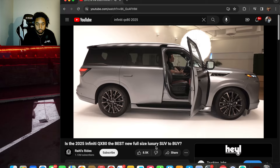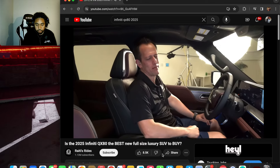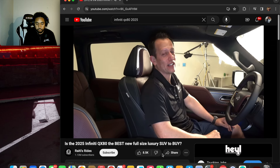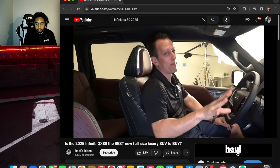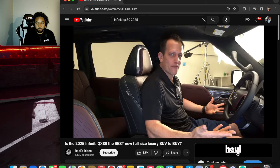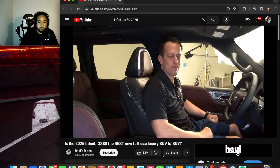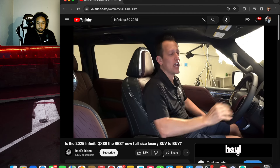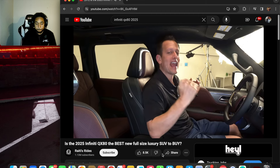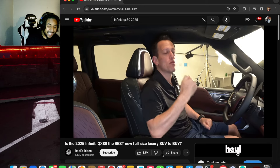We're inside the brand new Infiniti QX80 Autograph trim. You have seven different colors to choose from, all new technology throughout, and the starting price is around $81,000 MSRP. The top Autograph trim we're sitting in is around $109,000 MSRP.